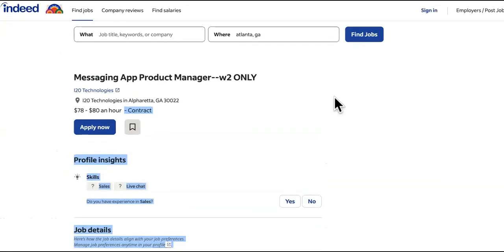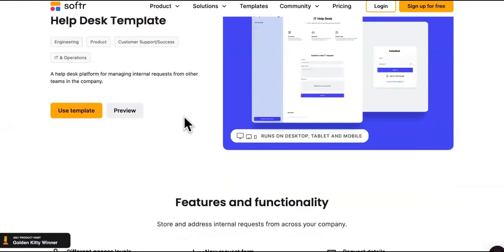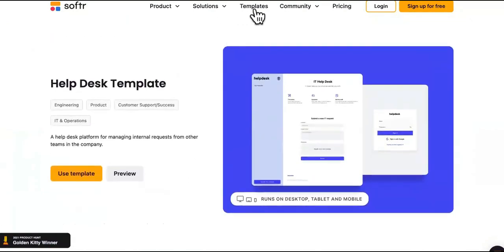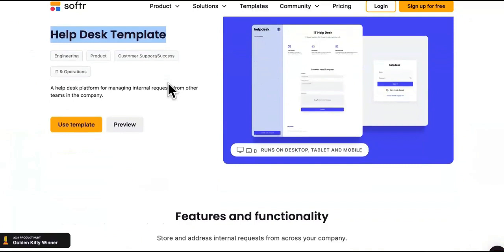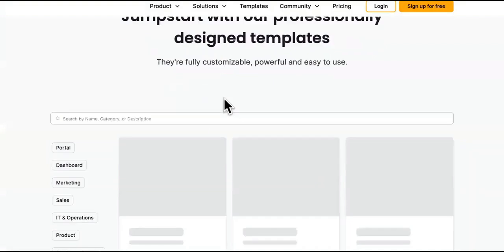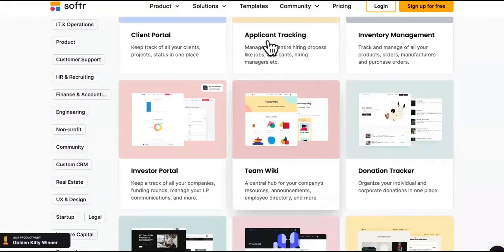So how do you do this with no code? You want to play the match game. Come over to a place called Softer — it's a no-code SaaS-building platform. You can go through all the templates. We found this one for Help Desk. When you go on job listing sites, you'll see jobs for help desk, customer support, customer service — you can build them a help desk SaaS. You don't need any experience; just look at the templates and find what fits these businesses.